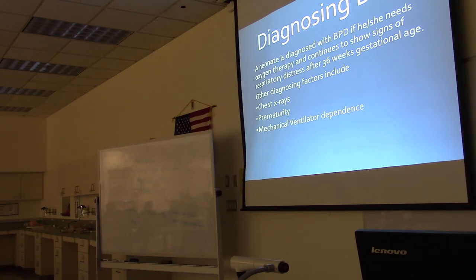Other diagnosing factors include the chest X-ray — which will look hazy, hyperinflated, and cystic — a history of prematurity, and a history of being on the ventilator for a prolonged period. That's what you need to know for diagnosing BPD.